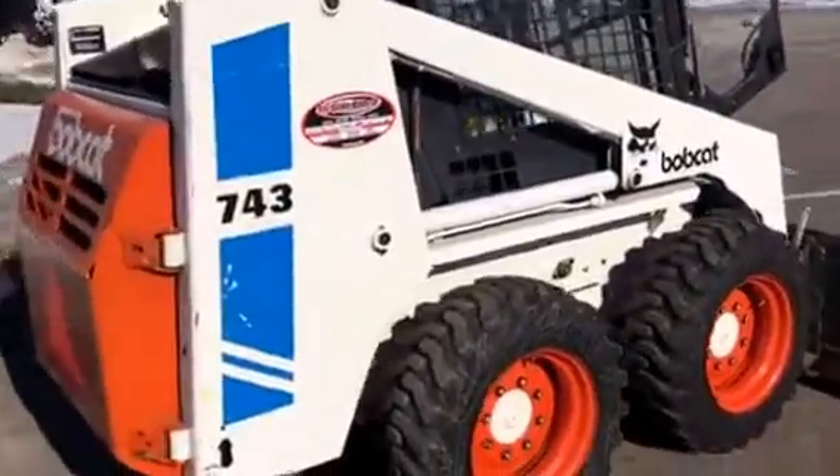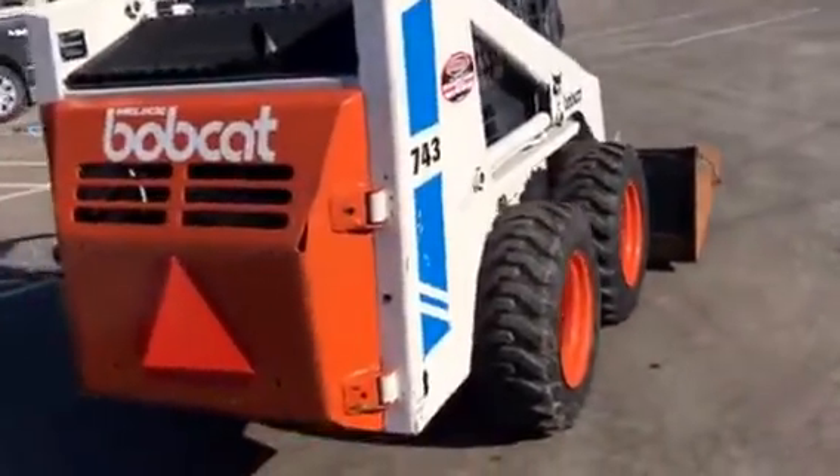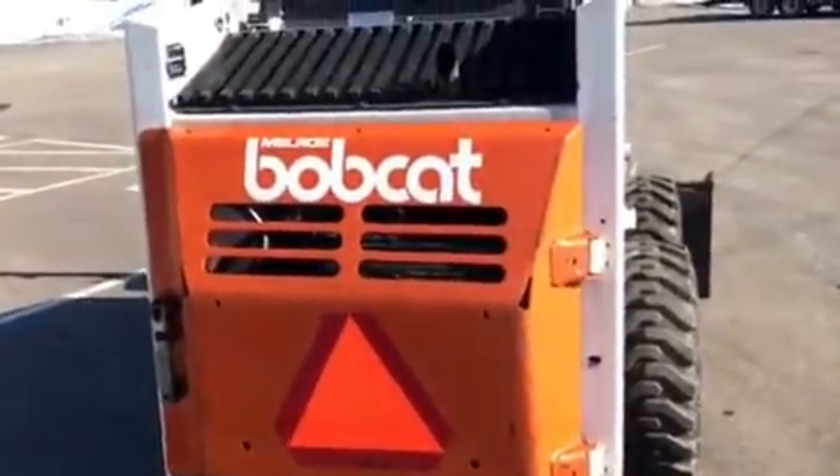Jeff, the Tri-State Bobcat. All kinds of action going on here today. Diesel's running, and here's a clean 743.